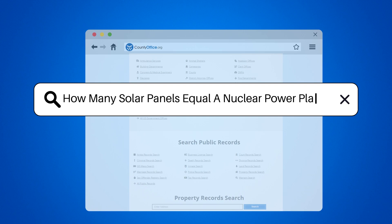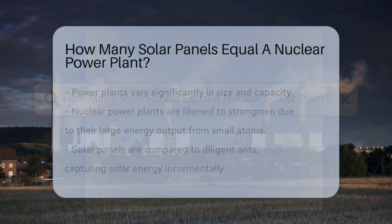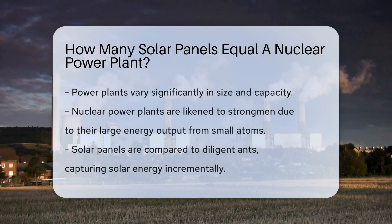How many solar panels equal a nuclear power plant? Power plants come in all shapes and sizes — some are massive, while others fit on your roof. Let's talk about two power giants: nuclear and solar.